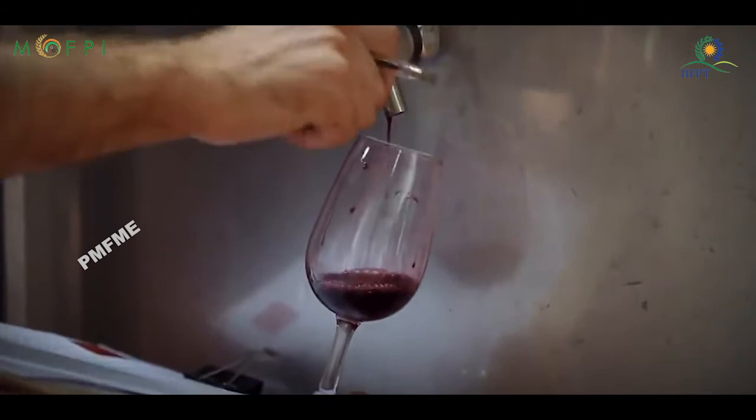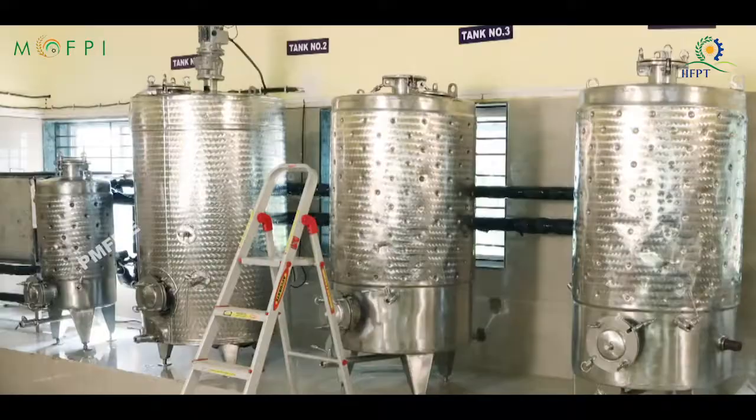The wine after racking should be clarified. The wine is then filtered without disturbing the sediment of the yeast.